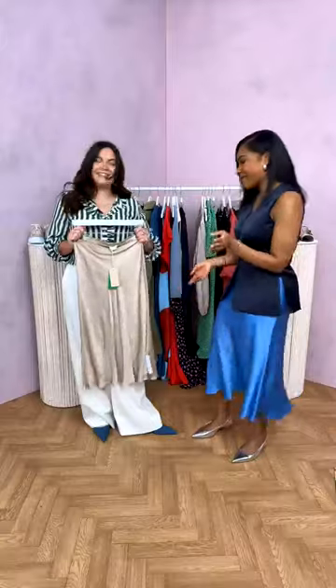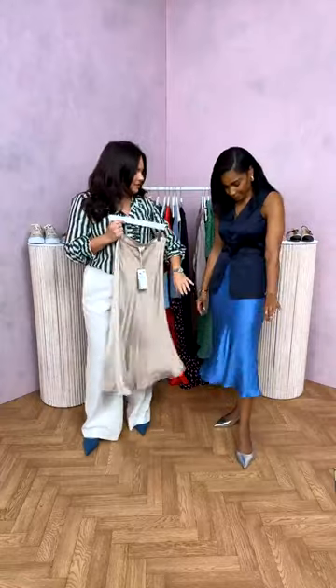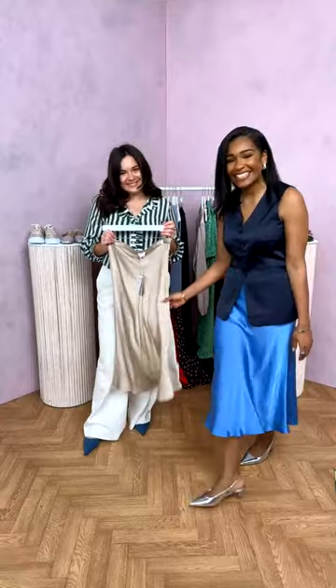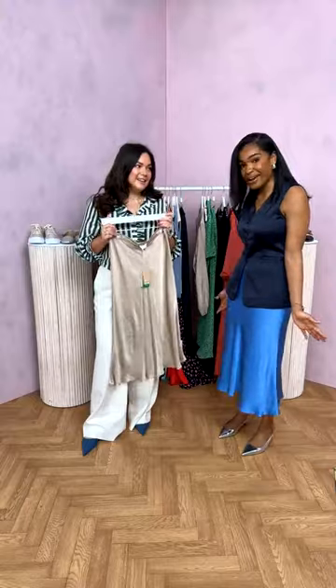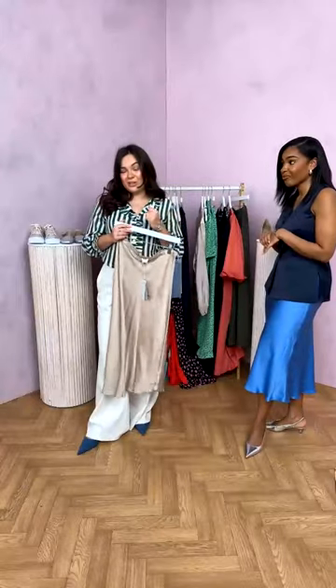Ghost knows their basics — when they do something, they do it in multiple colours. Their satin skirts are a lovely heavy satin quality so they just flow and sit beautifully on the body. Historically people may know Ghost for their dresses, but this season it's all about satin separates: different shapes — trousers, skirts, tops — and we're really loving Ghost's separates direction this season.